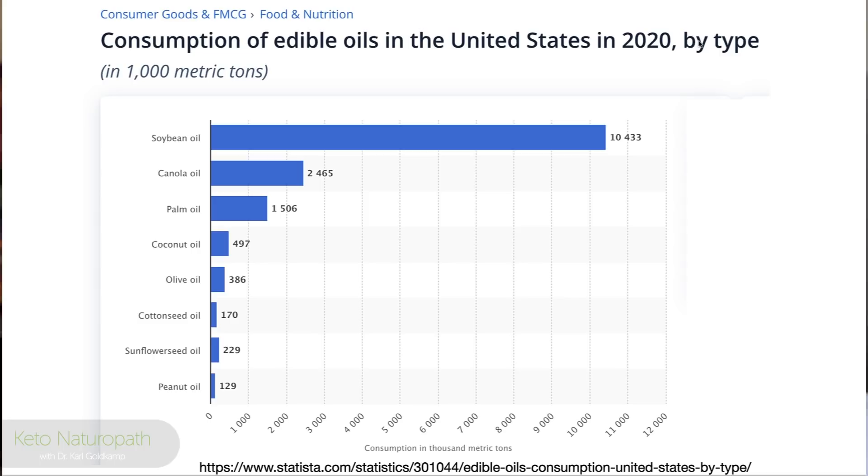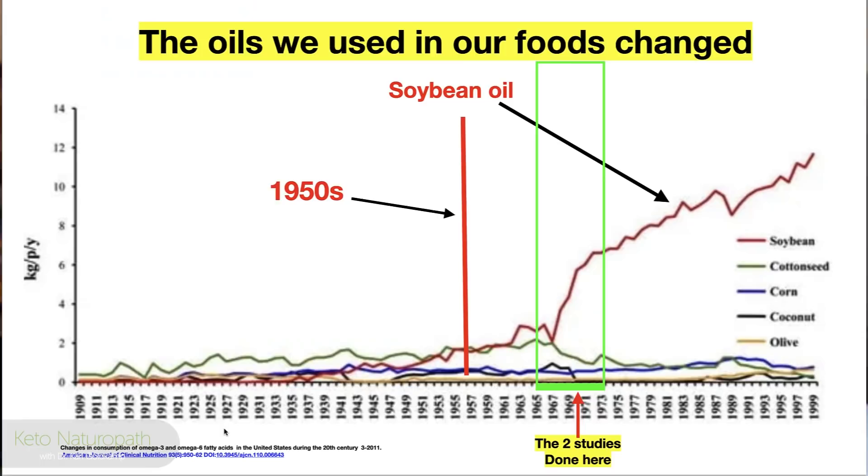Looking at consumption of edible oils in the United States in 2020 by type: soybean oil dominates, followed by canola oil, then palm oil — a saturated fat — coconut oil, and olive oil, which is primarily a monounsaturated oleic oil. The red line on the trend chart is soybean oil, rising sharply from the 1950s during the Eisenhower era, when heart attacks provoked the research that led to government-approved expanded use.